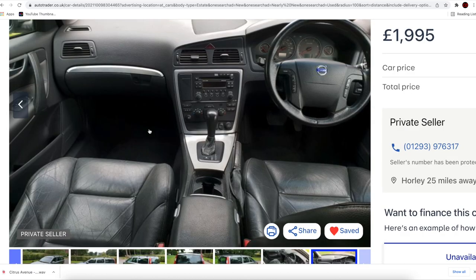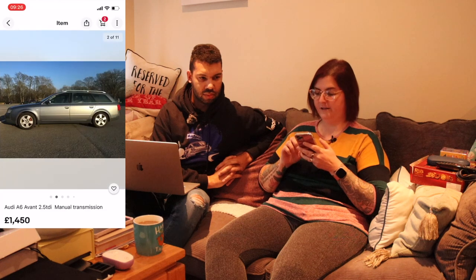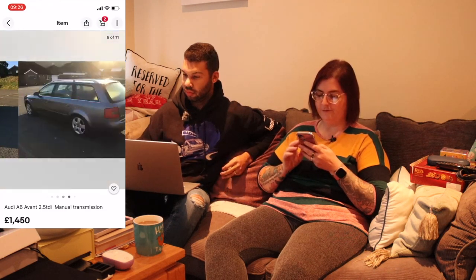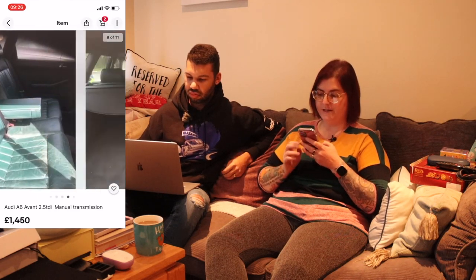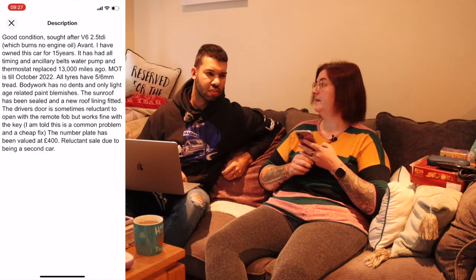There's a Volvo V70 — it's got heated seats and leather. And I've found one in Brighton: an Audi A6 Avant. It's a V6 engine — interesting. It's on a personalised plate so I'm not sure of the year, but it's on 154,000 miles, which isn't too bad for a diesel. It's a V6 2.5 TDI, and the owner has had the car for 15 years. The auxiliary belts, water pump, and thermostat were all replaced just over 13,000 miles ago. MOT is into October next year.